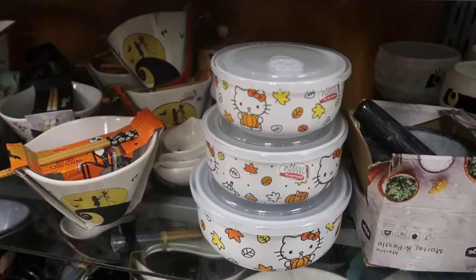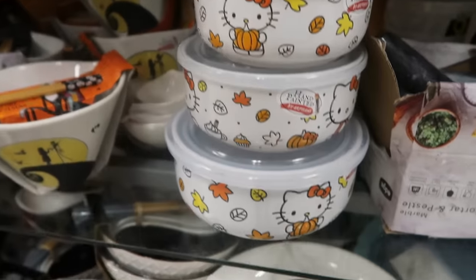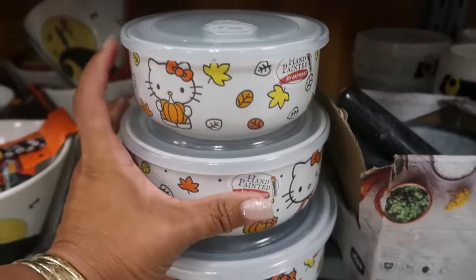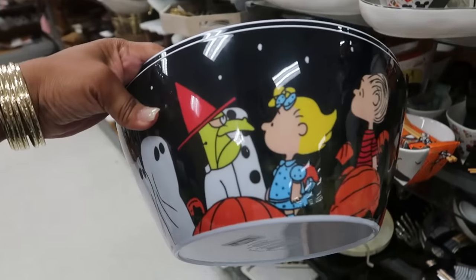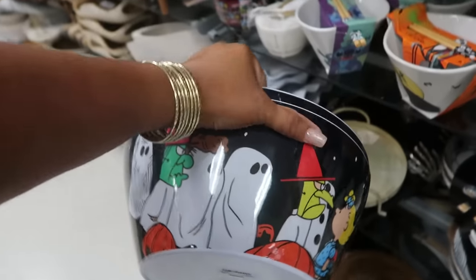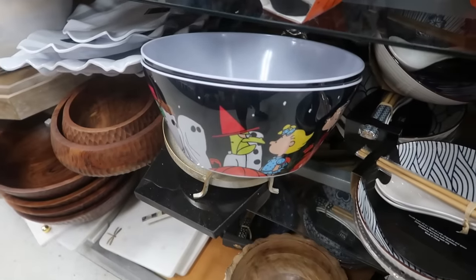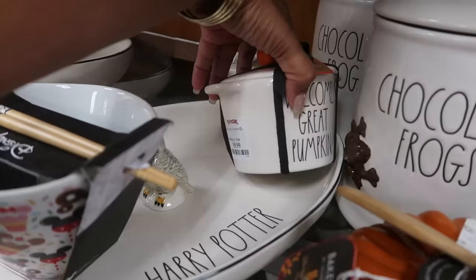I was just at Marshall's and seen some Halloween Hello Kitty bows, and now here I'm seeing the ones that are more fall themed. You got all three sizes — seven, eight, and I think nine. Oh I like this bow, that's cute! Ten dollars. It's the Great Pumpkin, Charlie Brown! How many of you guys still watch that around Halloween? I do — I watch it at least three to four times. I love that one. Welcome, Great Pumpkin — $10.